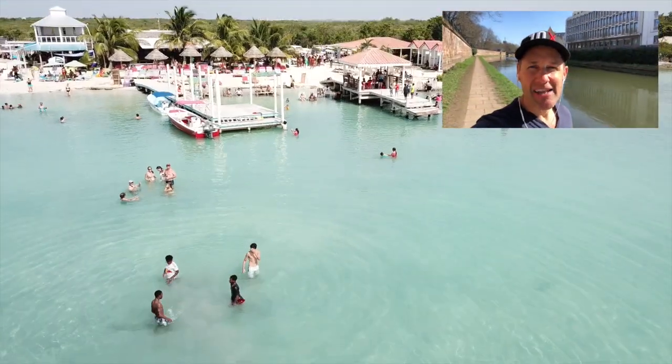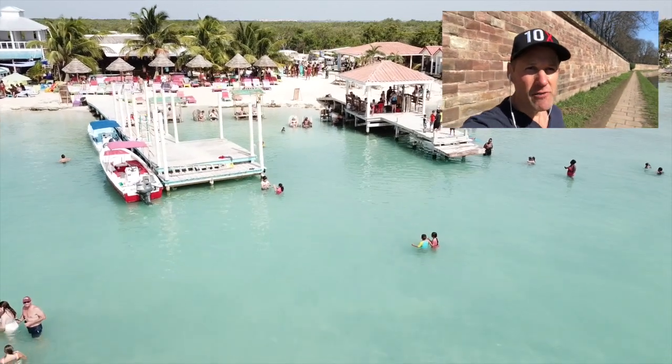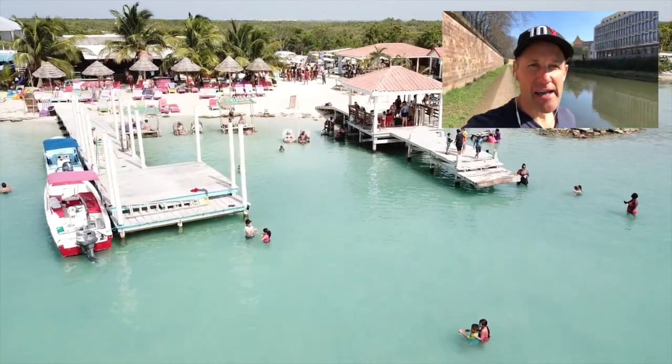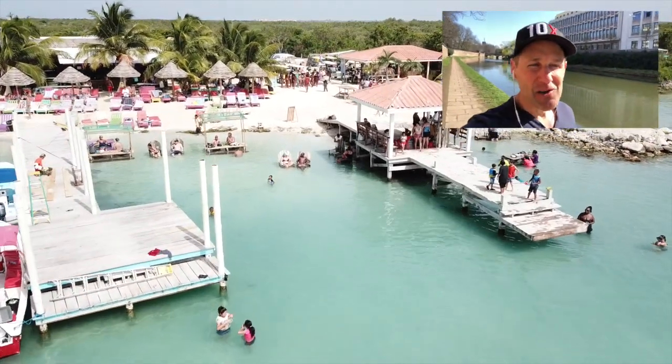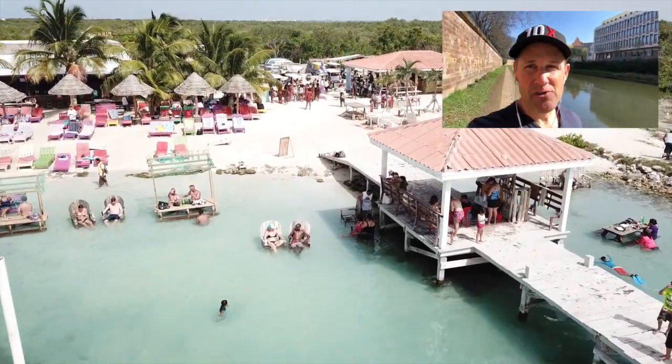Hey everyone, Dennis Kay here with Belize Islands Real Estate. I am currently in the city of Strasbourg, France, just enjoying my few minutes of outside activity. I'm allowed to leave the house for just brief periods to get some exercise — that's what I'm doing. My house is just down there a bit.